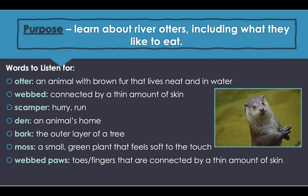The next word is 'den' — an animal's home; a fox lives in a den. 'Bark' is the outer layer of a tree; the bark on an aspen tree is smoother than the bark on an oak tree. 'Moss' is a small green plant that feels soft to the touch; the green soft moss grew on the shady side of the boulder. Our phrase to listen for today is 'webbed paws' — toes or fingers connected by a thin amount of skin; the otter's webbed paws made it easy to catch food.